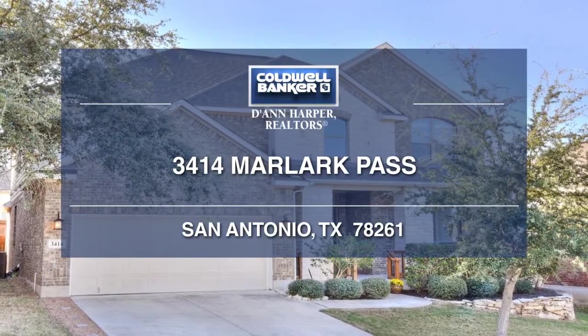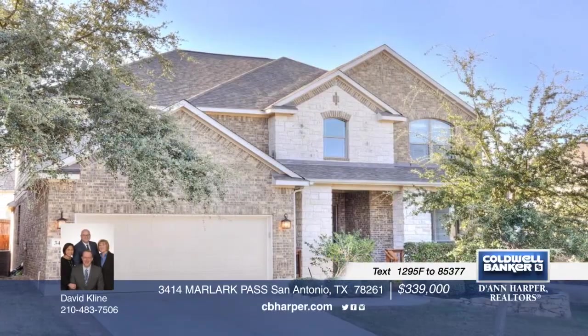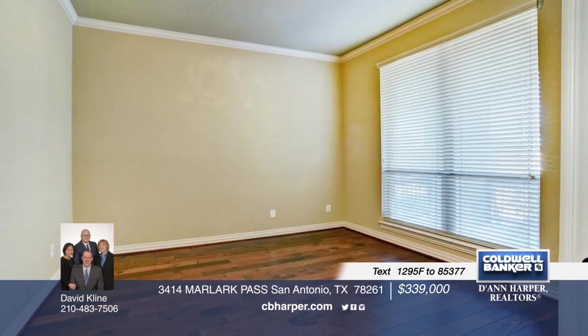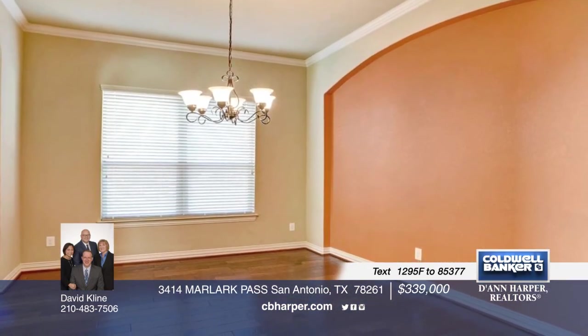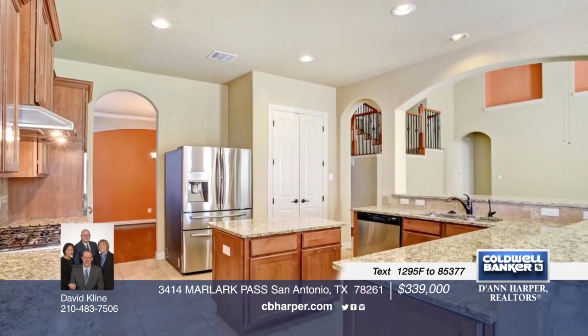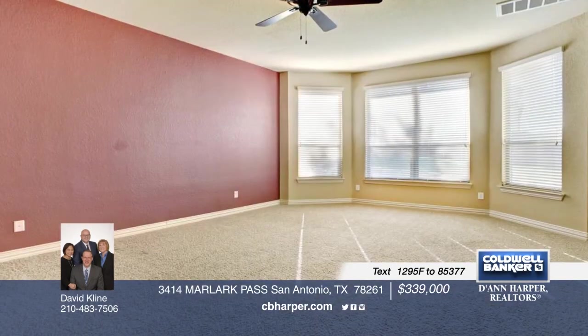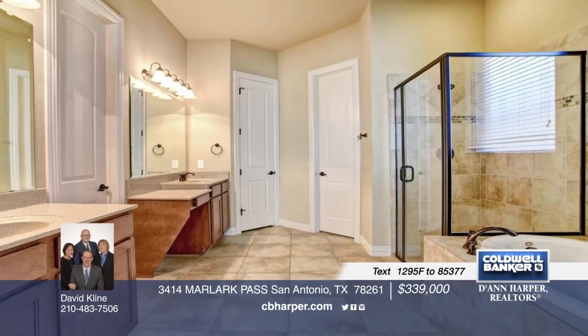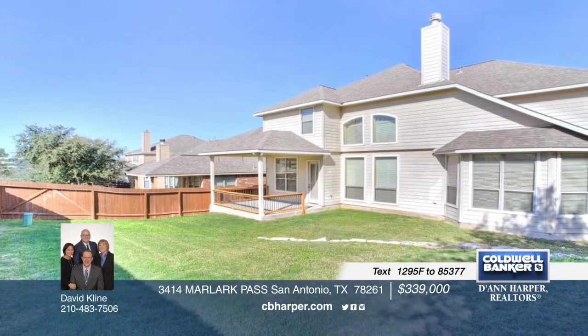Time to start packing. This 4-bedroom, 3-and-a-half bath home has it all. Features include a floor-to-two-story ceiling fireplace, game room, media room, solid surface counters in kitchen and bathrooms, formal dining room, downstairs study, and built-in desk on the second level. You will also find stone accents in the kitchen and art niches in the living room and dining room. Schedule your showing today with David before it's gone.